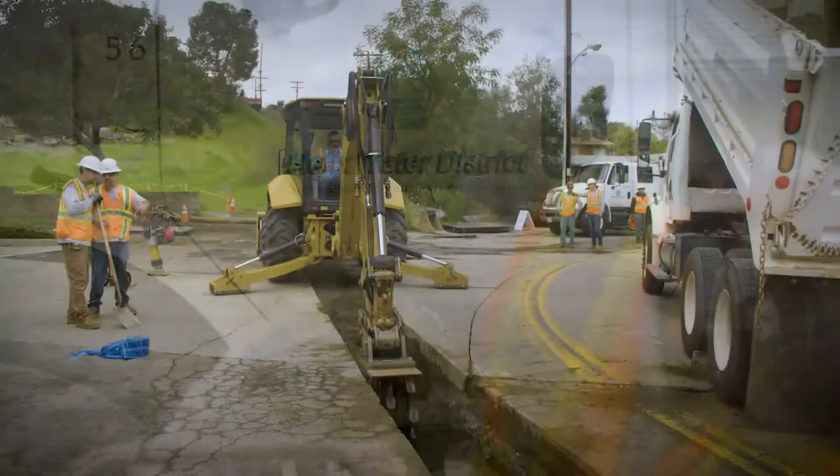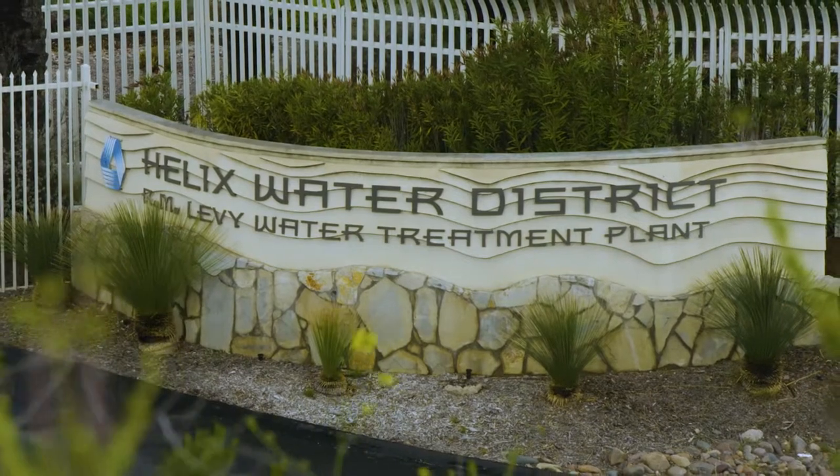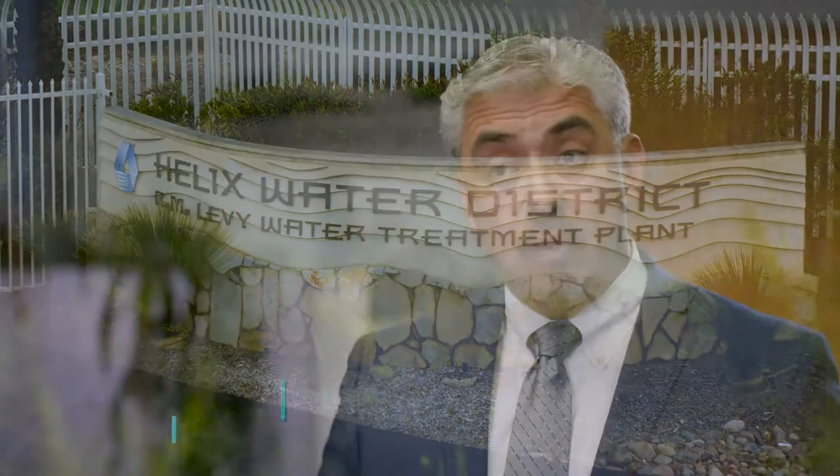The Helix Water District serves approximately 276,000 customers in East County. We also serve three neighboring water agencies: Lakeside Water District, Otay Water District, and Padre Dam.